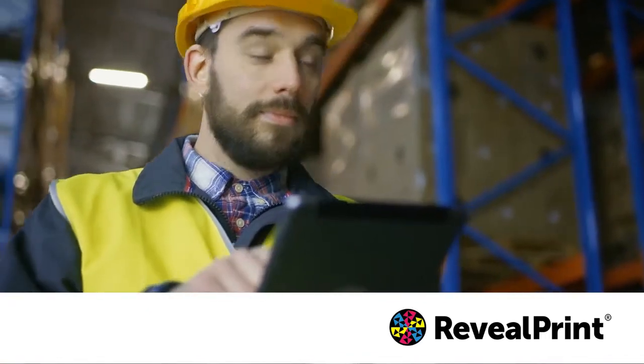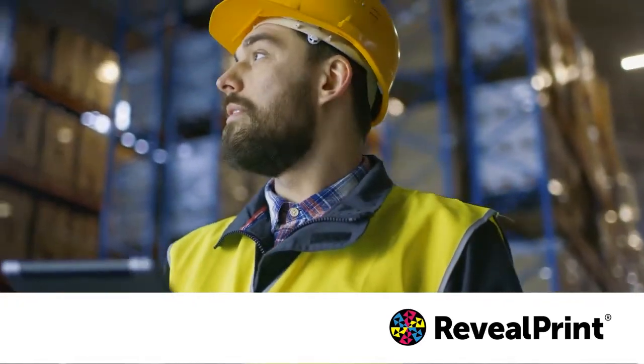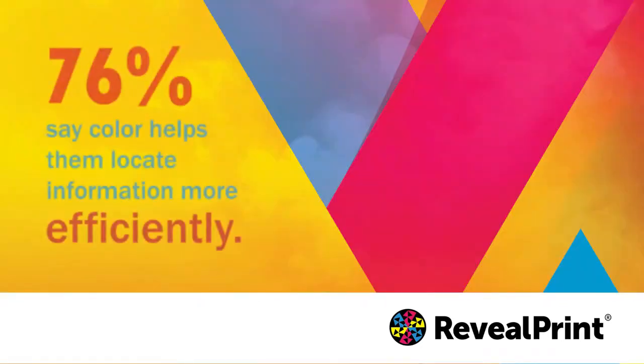Highlighting information that is out of the ordinary or using color to increase accuracy has not only been proven in research studies but in real life situations as well. According to a Harris Interactive survey, 76% of respondents say that color helps locate information more efficiently.